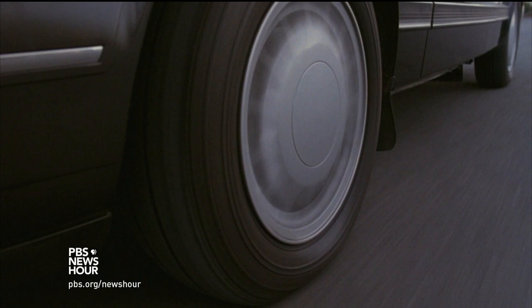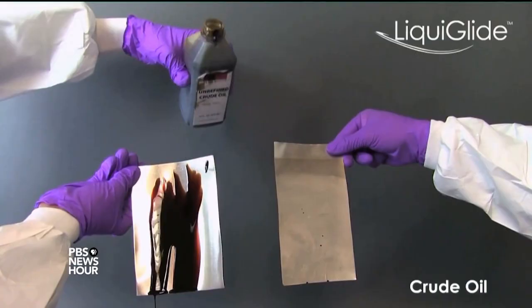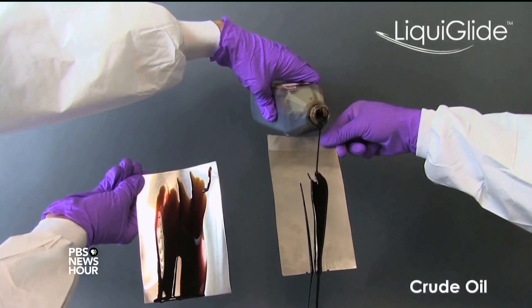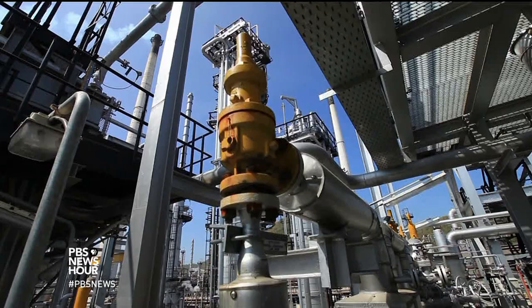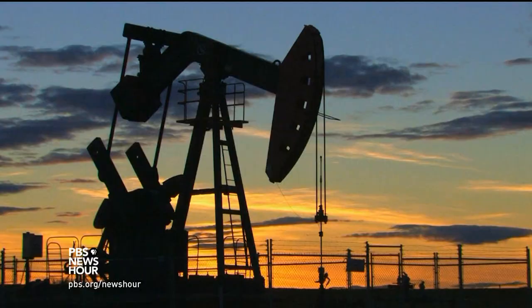What Liquiglide does is it fundamentally changes how liquids and solids interact. That's Kripa Varanasi, a mechanical engineer at MIT who co-created Liquiglide to battle the issue of interfaces. An interface is any spot or surface where two things meet. You're familiar with friction at solid interfaces, like when a tire skids on a road. But a liquid sliding across a solid also experiences friction and tension — it's part of what makes some liquids sticky, such as maple syrup. It's a ubiquitous problem, whether in consumer products, personal care products, the chemical industry, or the energy industry.